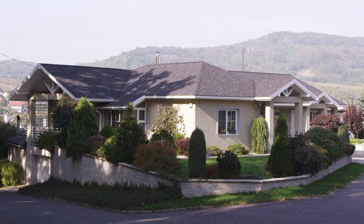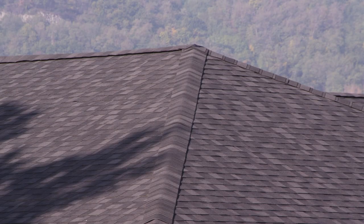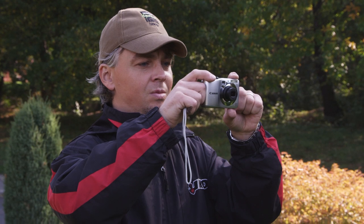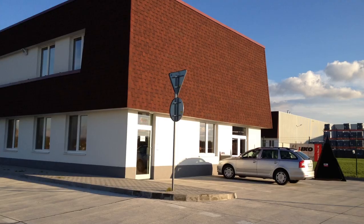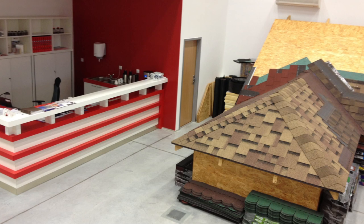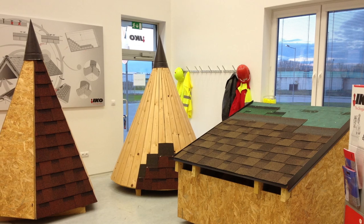Thanks to Cambridge Express, you have created a brand new, beautiful, highly durable roof in super fast time. Why not send in your project photos to support@iko.be so we can feature them on our site to show others your handiwork. Our IKO Experience Centre in Slovakia organises shingle roof training sessions for roofers. Contact us now if you want to learn more. Thanks for watching.